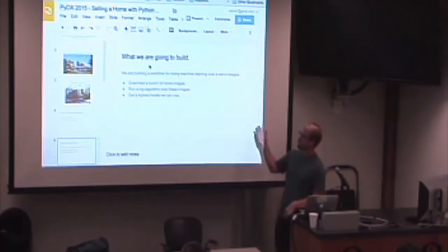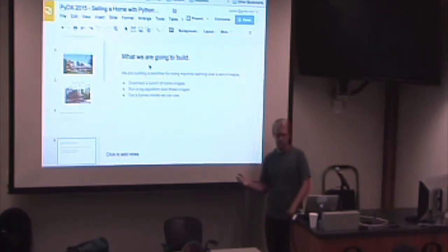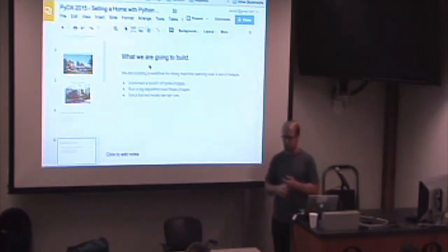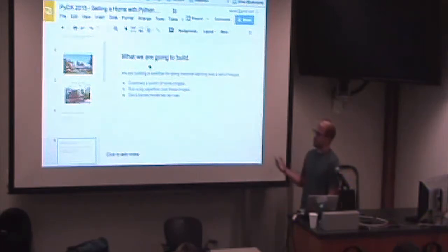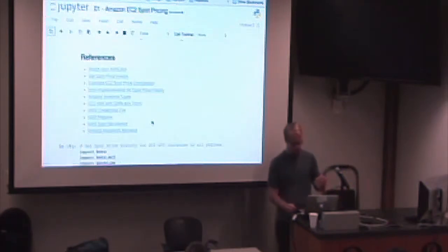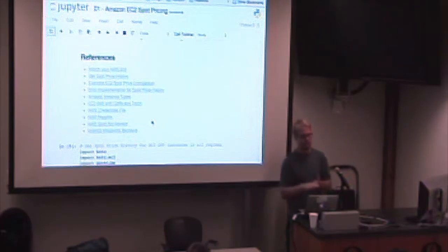In the end, what we'll have is: download a bunch of home images — this is something you do a lot in machine learning, finding a way to go get the information — then we'll run this algorithm over it. I won't go into too much depth on convolutional neural networks for those already involved with them, but the first part of really working on machine learning is understanding that it takes a powerful machine to do this.